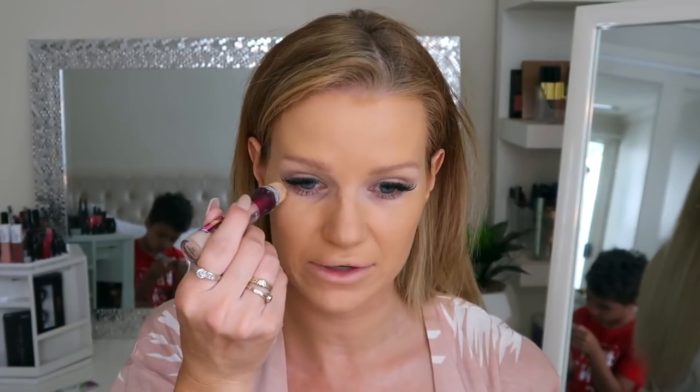Now I'm going to go in with the same concealer underneath my eyes and sort of down the center of my face just to brighten it up a little bit.